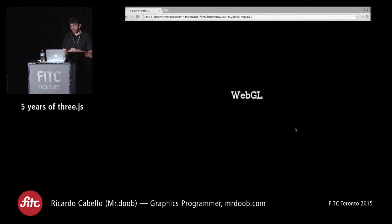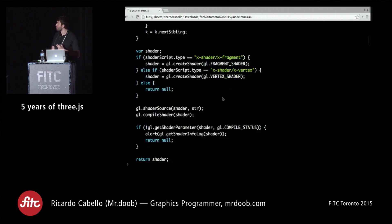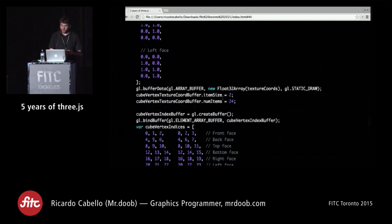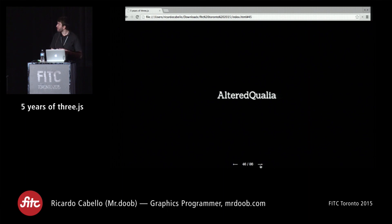That same year, WebGL also happened. WebGL is an API that allows JavaScript developers to use the graphics card on the computer — until then we were only able to use the CPU. The problem with WebGL is that in order to draw a simple cube on screen, it's very verbose: you have to manually input all the vertices. And all that is just for a simple cube with no camera movement or anything.